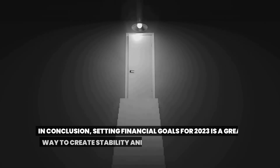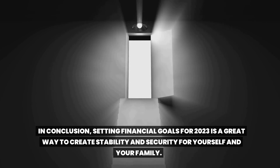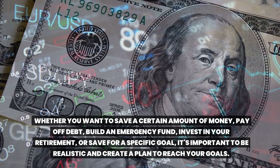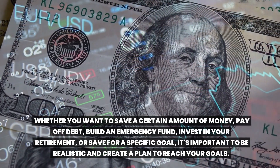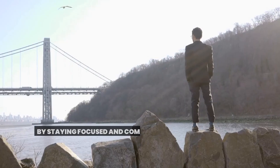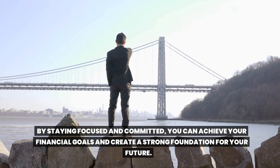In conclusion, setting financial goals for 2023 is a great way to create stability and security for yourself and your family. Whether you want to save a certain amount of money, pay off debt, build an emergency fund, invest in your retirement, or save for a specific goal, it's important to be realistic and create a plan to reach your goals. Remember to track your progress and make adjustments as needed. By staying focused and committed, you can achieve your financial goals and create a strong foundation for your future.